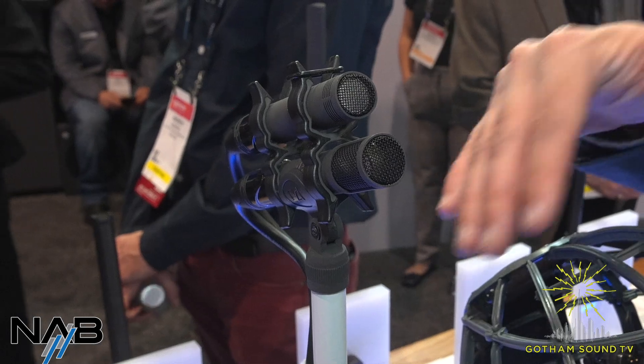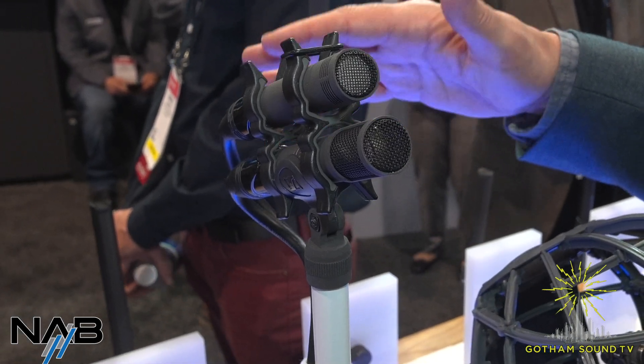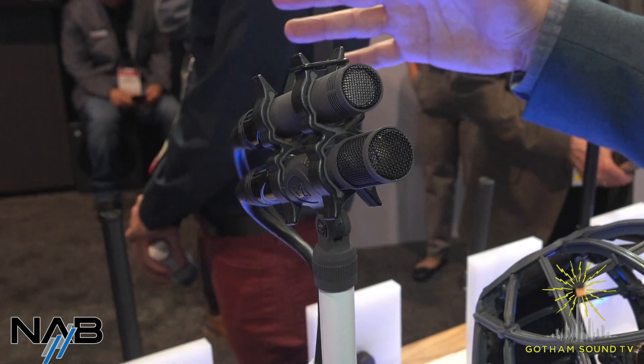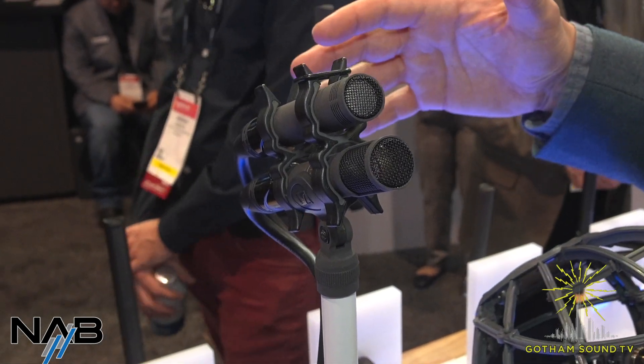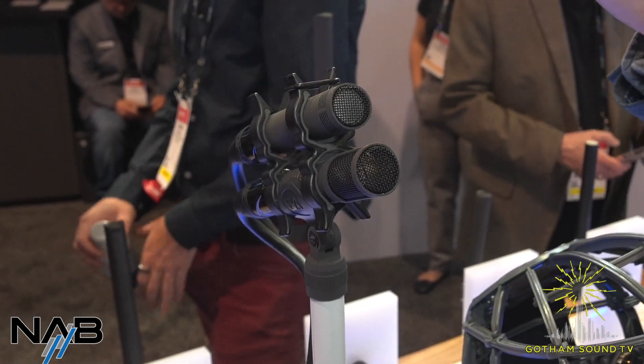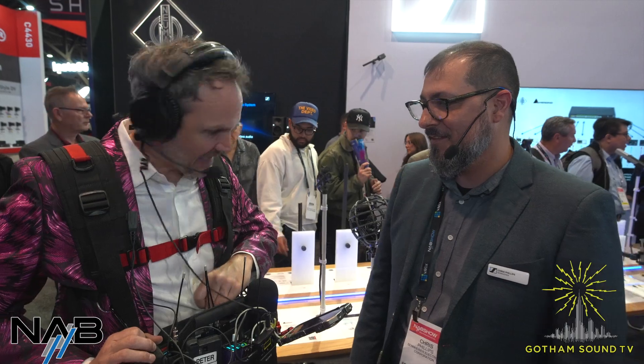We have it set up in an MS configuration with a MKH 8040. It has the same really low self-noise of the MKH 8000 series — wide and flat, accurate frequency response. It finally rounds out the line and we can do MS configurations. Those are in preorder right now, shipping end of May — really soon.